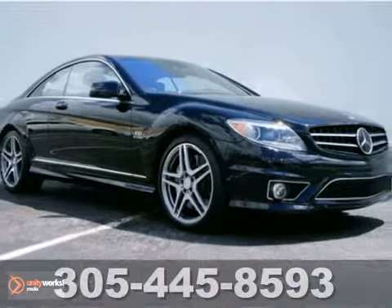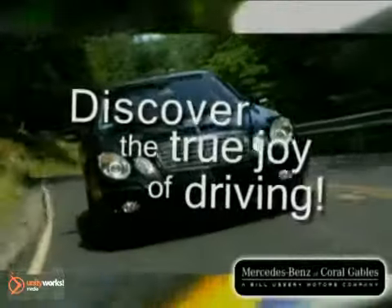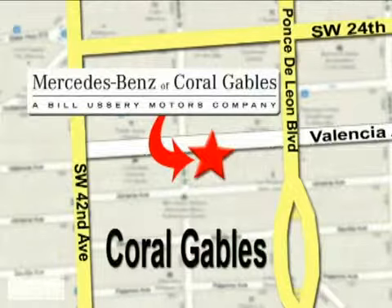Come in for a test drive. Our goal is simple: to help you discover the true joy of driving. Stop on by — we're conveniently located at 272 Valencia Avenue in Coral Gables, Florida.